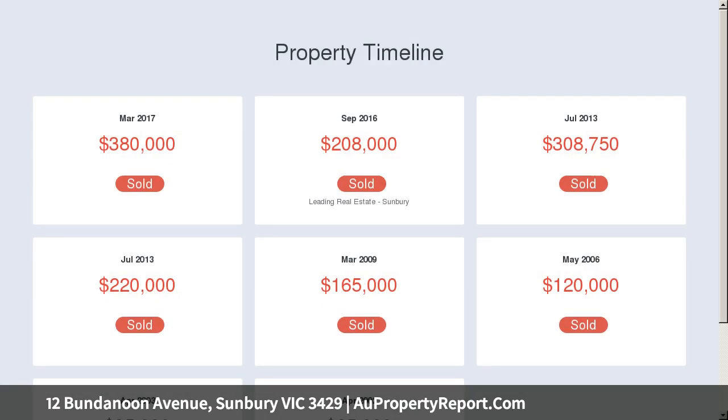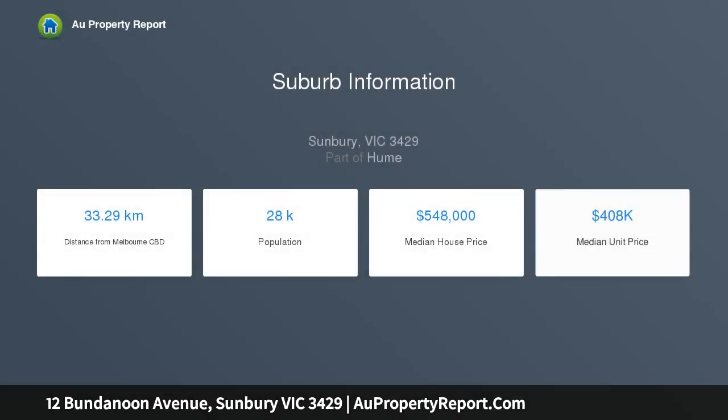Nestled amongst quality homes in the established Canterbury Hills Estate, designed by the developers with an eye to blending and maximizing the natural beauty of the surrounds.